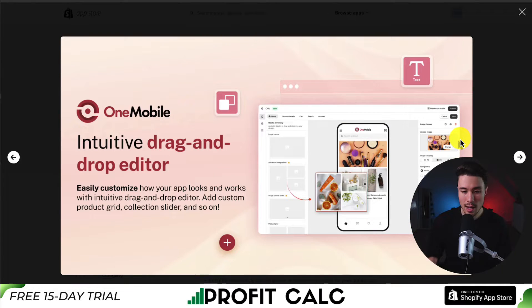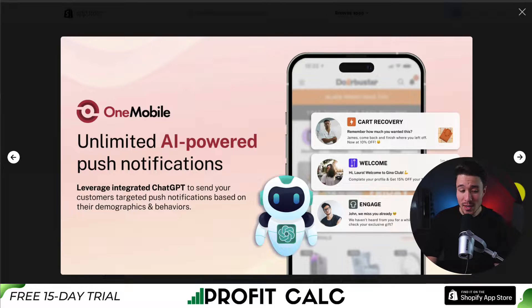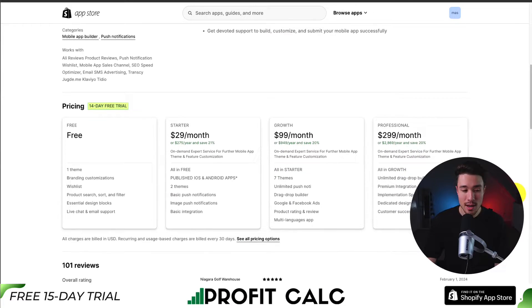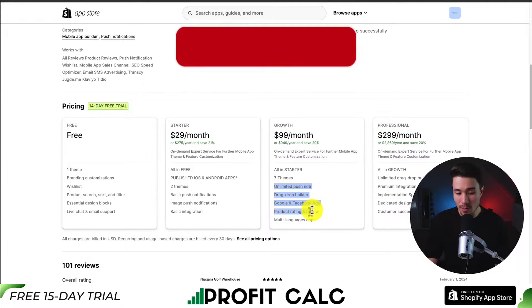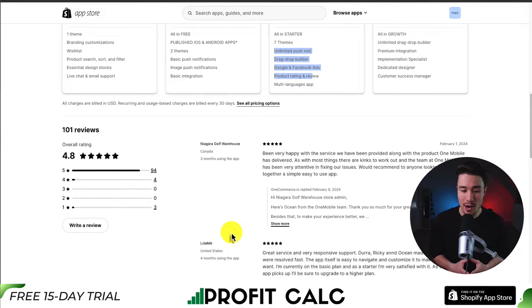You can choose from high-converting themes with a very intuitive drag-and-drop editor. They also have one-click checkout with both Apple Pay and Google Pay, helping increase conversions, and unlimited AI-powered push notifications so you can send customers the right notifications at the right time. In terms of pricing, there's a 14-day free trial and a completely free plan that includes one theme. Paid plans start at $29, going up to $299 a month depending on the number of themes and integrations you're looking for. In terms of reviews, it's sitting at an excellent 4.8 stars with 94 five-star reviews, and the latest reviewer has been very happy with the service — when they had a few kinks to work out, the team at One Mobile was very attentive in fixing their issues.